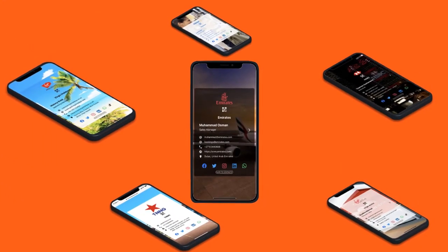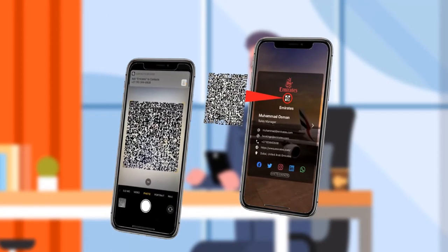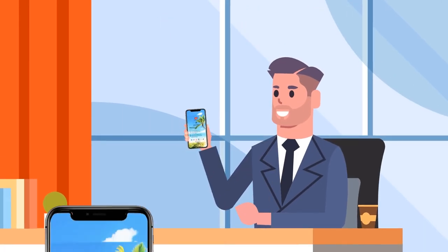You can customize your card with your branding and background image. Instantly share your details with QR codes and messaging apps to have your details saved to their contacts. Add Swappi to email signatures and social platforms. Yes, it's that easy.